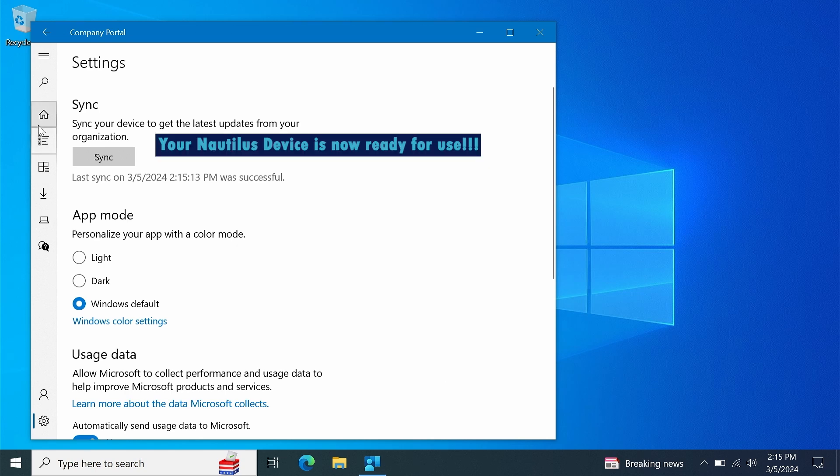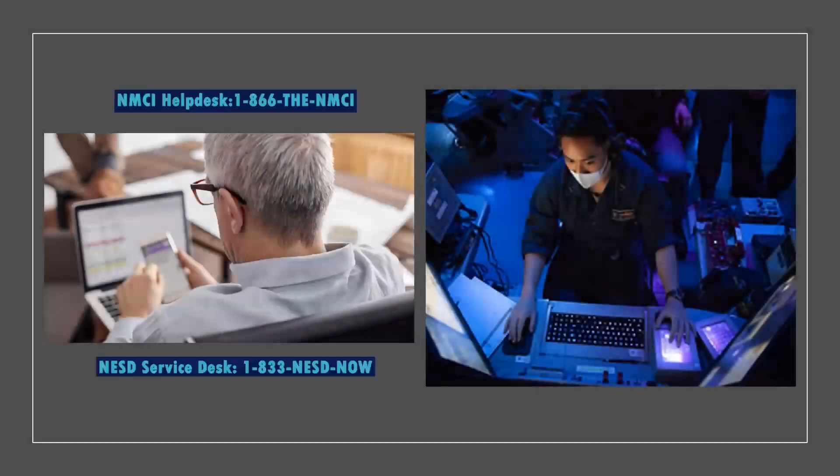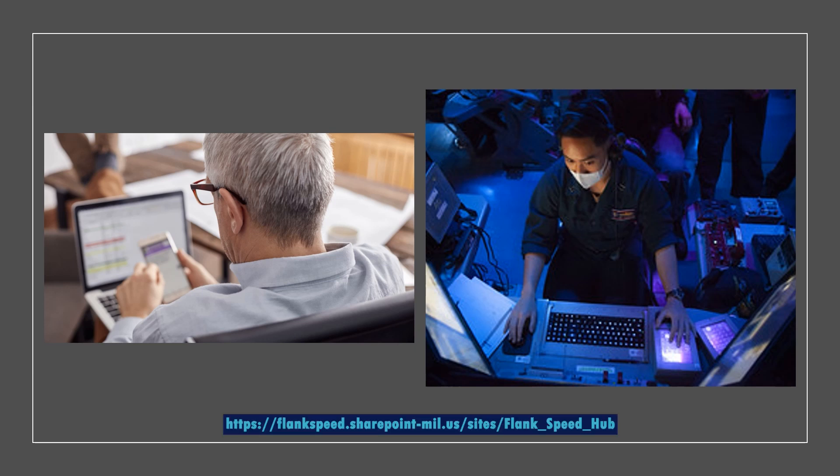If you need support prior to conversion, please continue using the NMCI Help Desk. Once you begin the Nautilus conversion process, please contact the NESE Service Desk. For additional resources such as knowledge articles, frequently asked questions, and other self-service options, please visit the Nautilus landing page on the Flank Speed Hub.